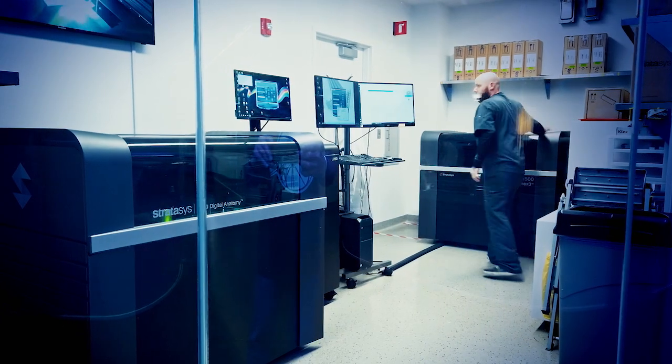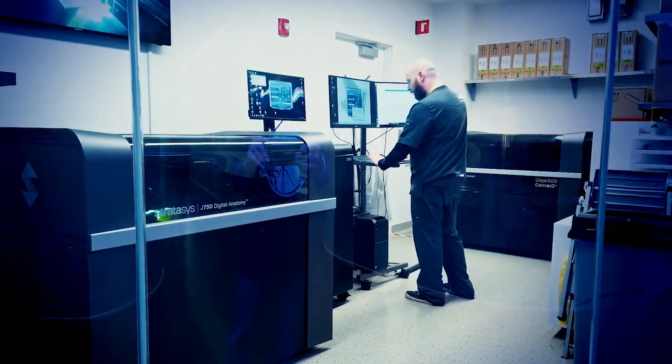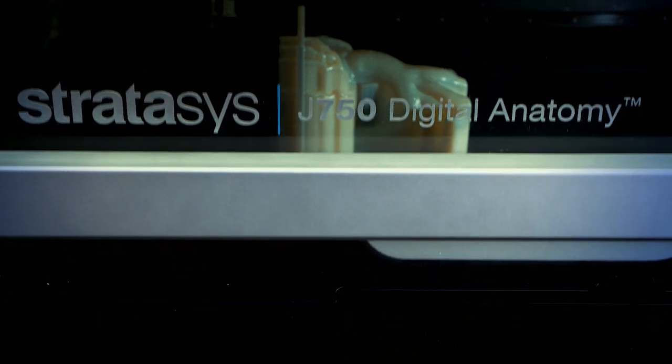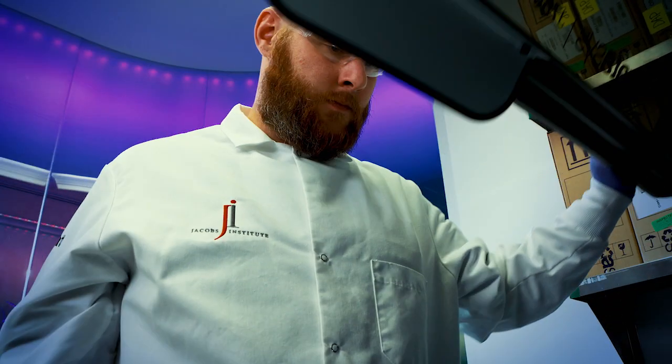We're now using digital anatomy in areas and applications we've never done before — things where you have to pierce and cut the model, which we weren't able to do before.